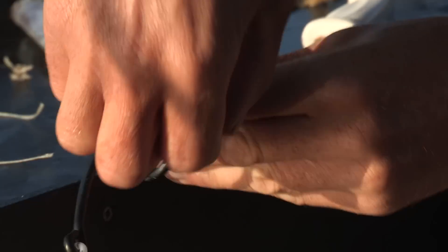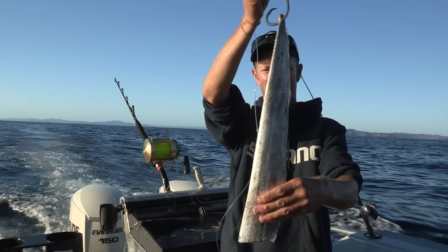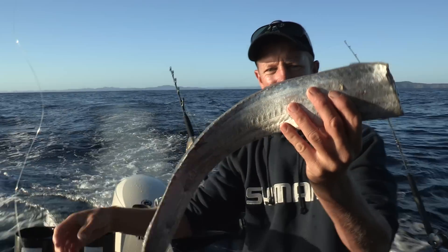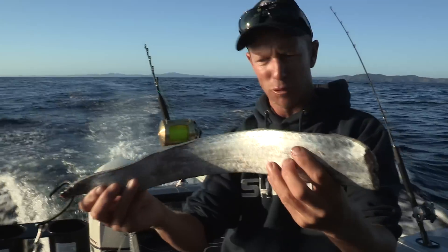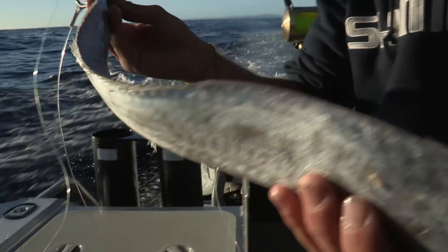Now what this guy here is is a swordfish bait. In particular, it is half of a frost fish. Now frost fish, as you can see, is a very long slender fish. Imagine this again and you've got a fish that grows up to about two meters long, long and skinny, reflective, that lives down in deep water.